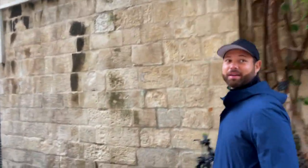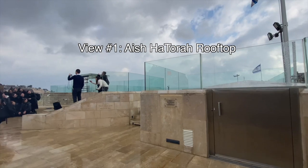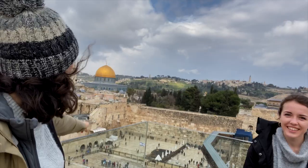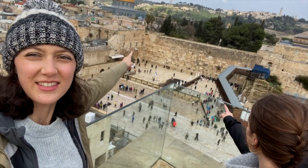We're going to the rooftop of Aish to take a look at the Western Wall. This yeshiva has an amazing view of the city. We've got the Dome, the Mount of Olives, the Church of the Ascension, the Augusta Victoria Tower, the Western Wall right down below, and the Al-Aqsa Mosque. You can see pretty much all the big things from here, and just around the corner are the Southern Steps too. It only costs 15 shekels.